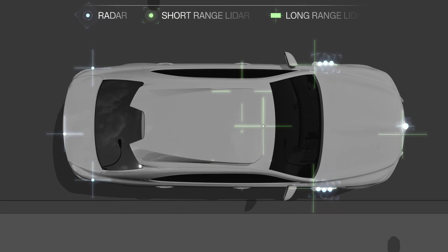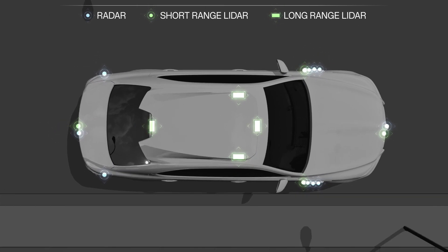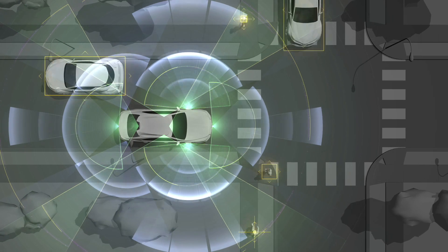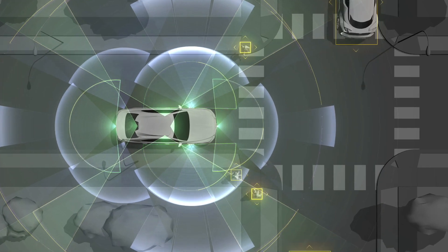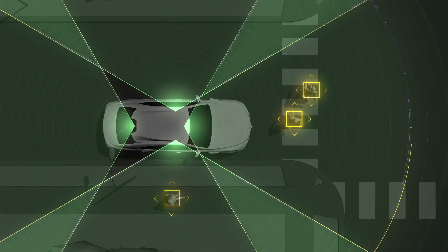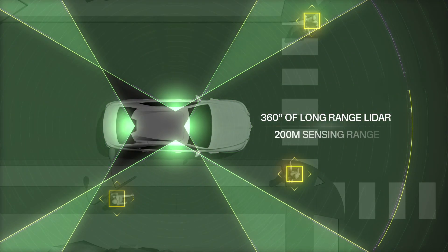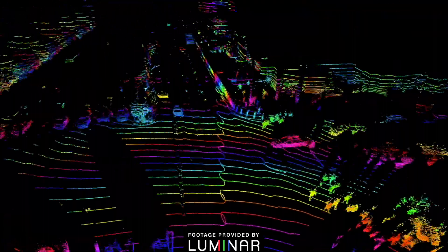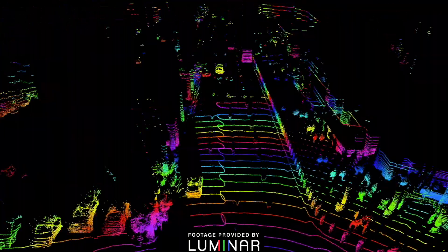We had a couple goals in mind when designing our new automated driving platform 3. One was to radically increase the sensing capability of this vehicle. The jump in LiDAR technology from the 2.0 vehicle to what we're deploying on the 3.0 is a dramatic increase in range and density — essentially four heads at the 200 meter range and 4x point density.